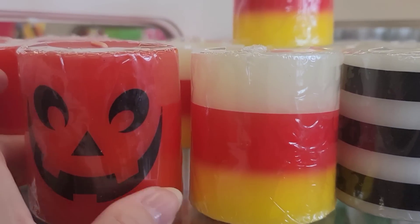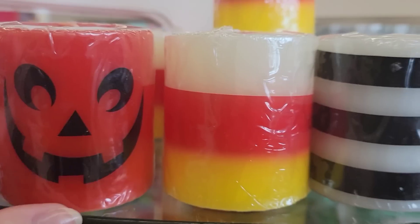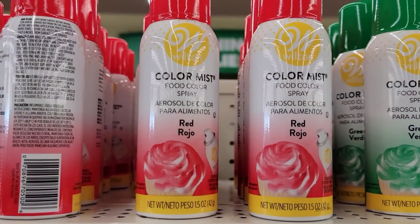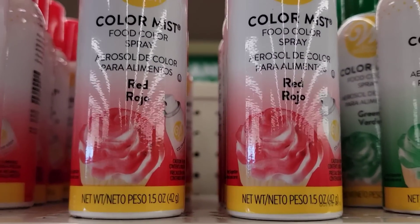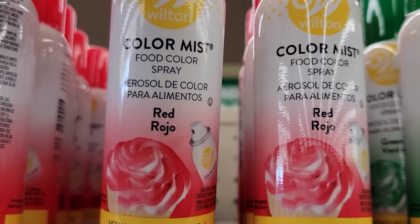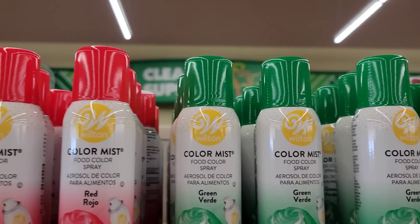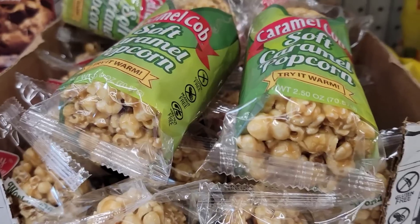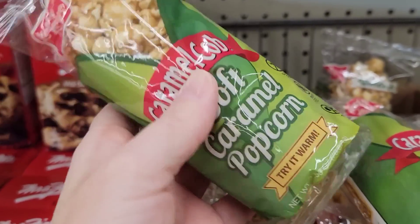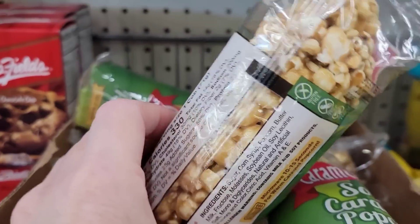Here we have three different Halloween candles — the pumpkin, the candy cane, and the black and white straight. Here we have two different colors of Color Mist Food Color Spray — a 1.5-ounce can in red and green, just in time for the upcoming holiday. Here's a pack of Caramel Cob Soft Caramel Popcorn, 2.5 ounce.